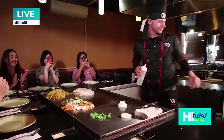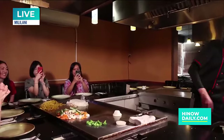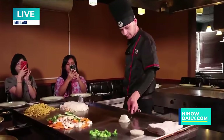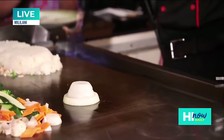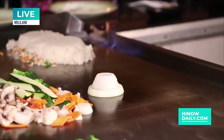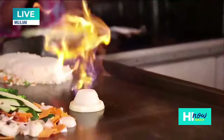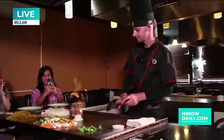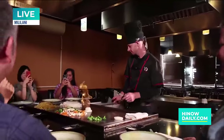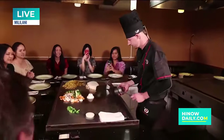You guys ready for a volcano? Let's do it! It's coming. Oh my gosh — is your hand okay? Oh my gosh. There we go.